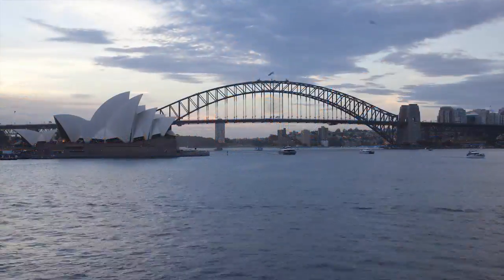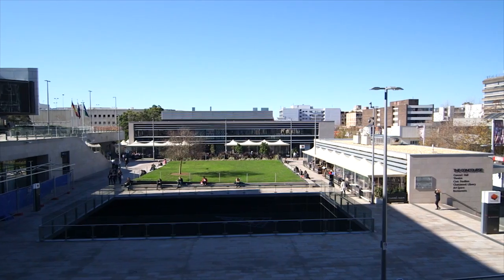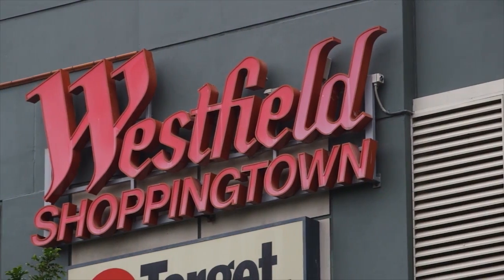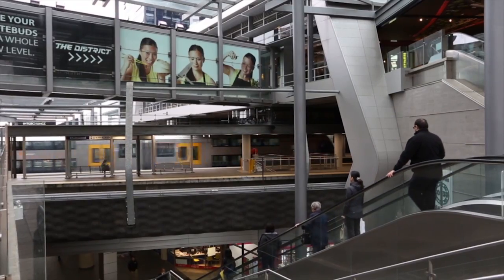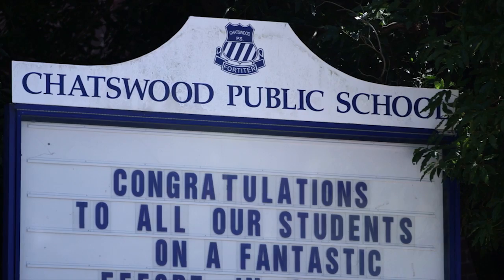15 minutes from the CBD and magnificent harbour, Chatswood is one of Sydney's most sought after suburbs. With a bustling shopping and restaurant precinct, brilliant public transport, six golf courses and some of Sydney's best schools, it's easy to see why.